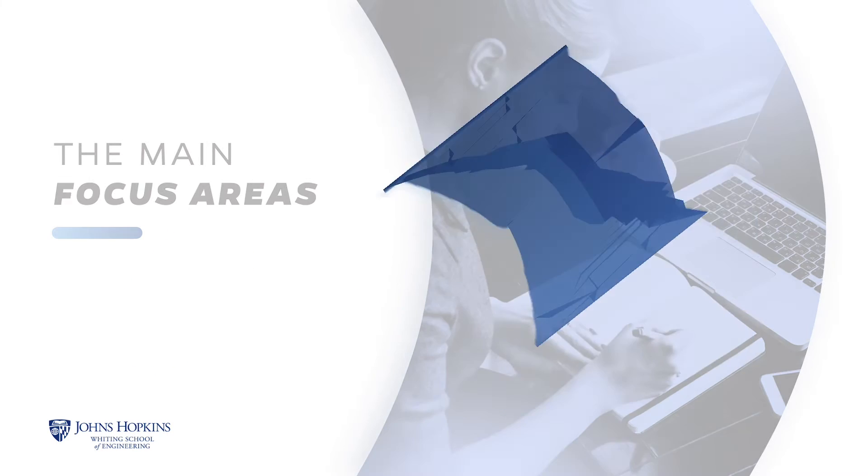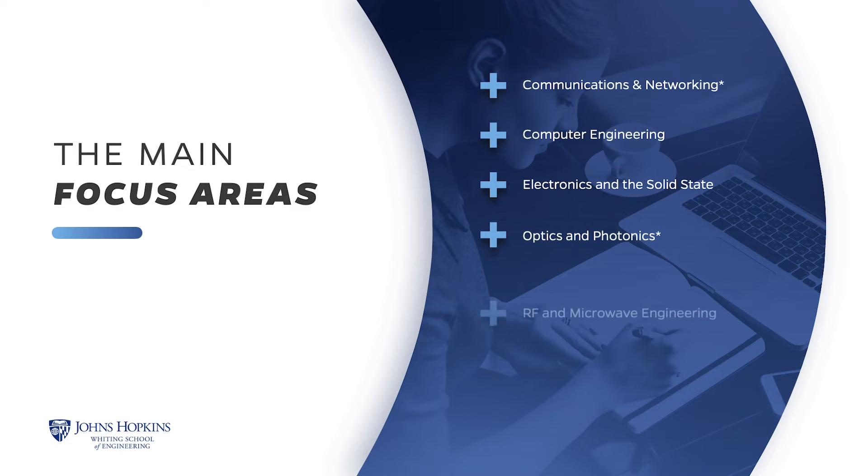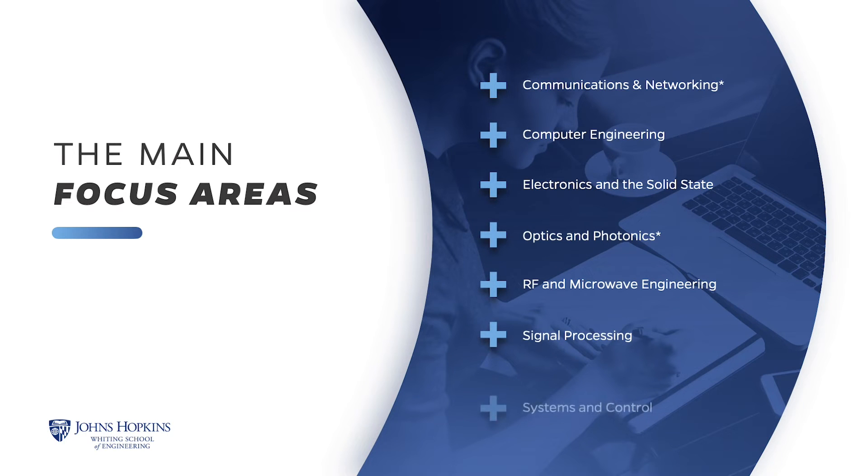The focus areas offered in the ECE program represent technology groupings that are relevant for students with interests in the selected areas. You are not required to choose a focus area to follow — they only serve as an aid in planning course schedules.